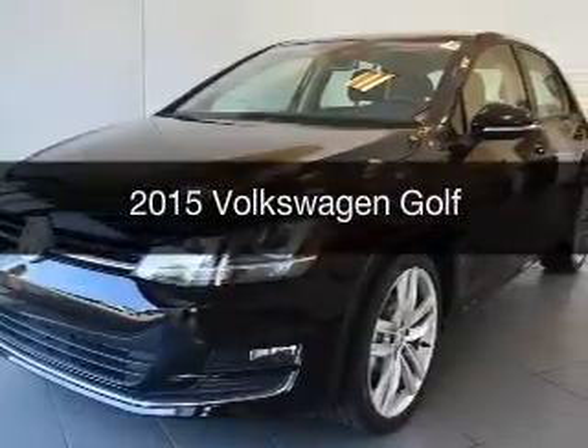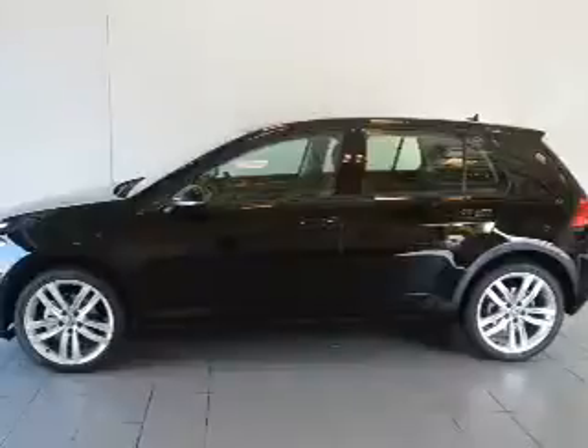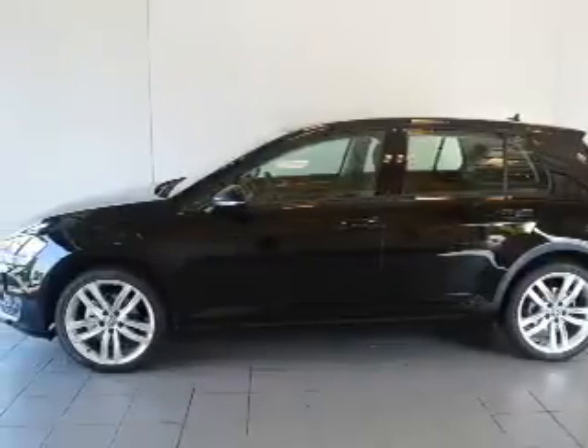This is a new 2015 Volkswagen Golf. It's powered by front-wheel drive, an engine, and an automatic transmission.